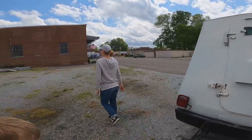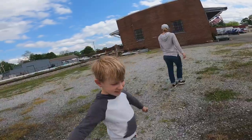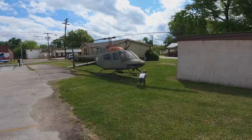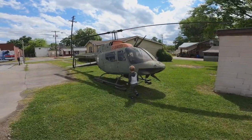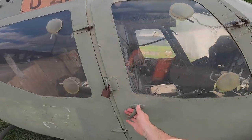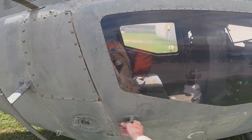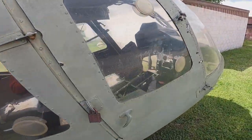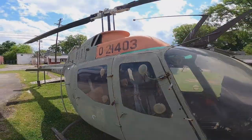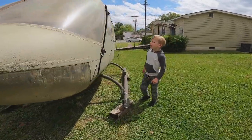We will see you on the next one. Get that helicopter flying. It's got a lock on the door right here — you can't get in there, but you can see in there. Hop up there and see if you look in there really well. It's got a lock on this side.